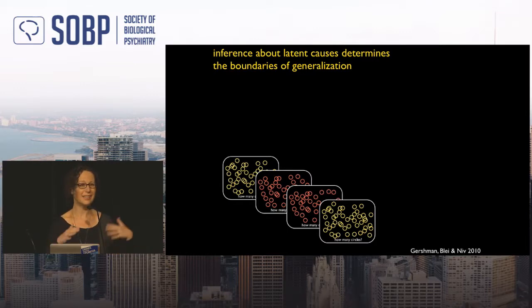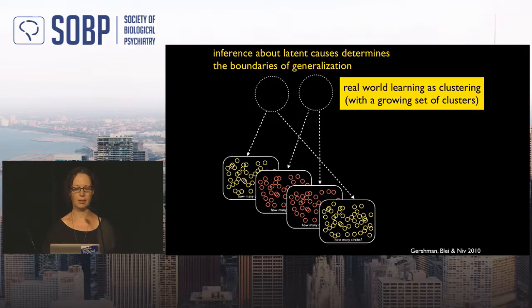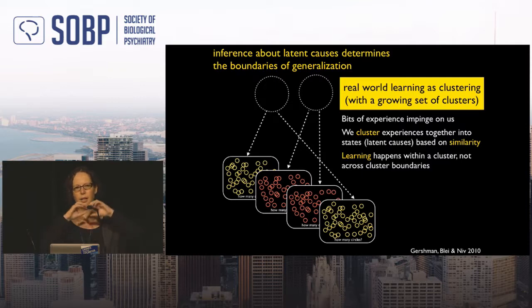This suggests people automatically and implicitly infer whether all trials stem from one latent cause or two separate latent causes — even without being aware of the color manipulation. We're bombarded with experience constantly, and we cluster those experiences: similar ones from one latent cause, different ones from another. Learning happens within a cluster, not across cluster boundaries.